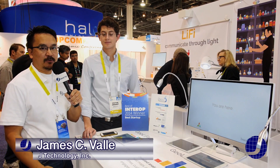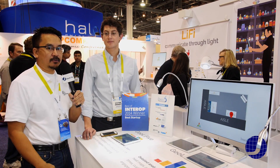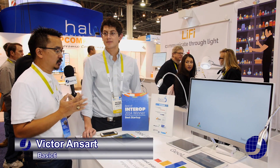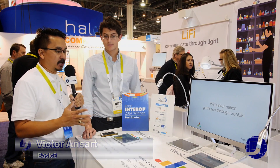Hey, I'm James from JTechnology, and we are back here at CES 2016 at the SANDS Convention Center. We are back here at Basic 6. We have Victor Ansart, one of the engineers for Basic 6, and he's going to go over what GeoLiFi is, one of their products they have over here.